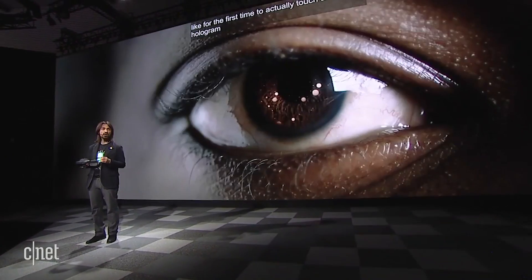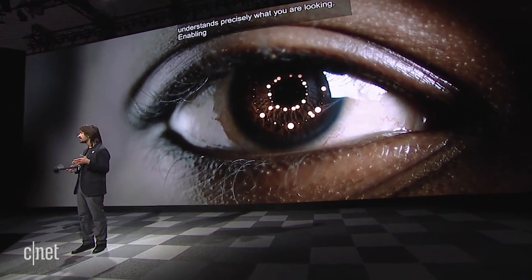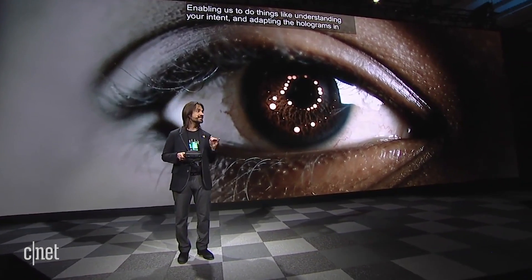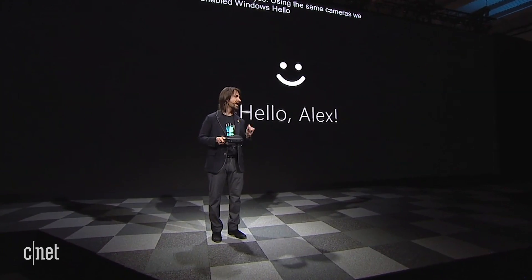To top it off, HoloLens 2 now also understands precisely where you are looking, enabling us to do things like understanding your intent and adapting the holograms in real time to your eyes. Then, using the same cameras, we've enabled Windows Hello, iris-based biometric authentication — the most secure and reliable enterprise-grade solution.